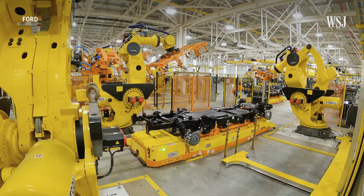Since Ford prioritized getting to market first, the Lightning beat most of its rivals when it hit dealer lots this spring. But competition is heating up. GM's Silverado EV and Tesla's Cybertruck are expected to be released next year, and in 2024, Stellantis is planning to release its Ram EV.